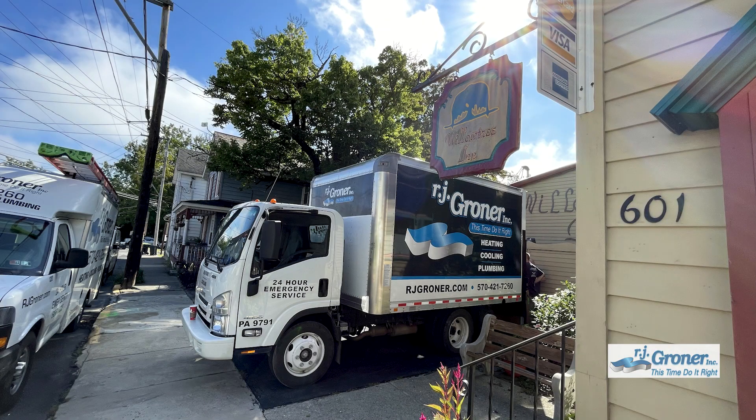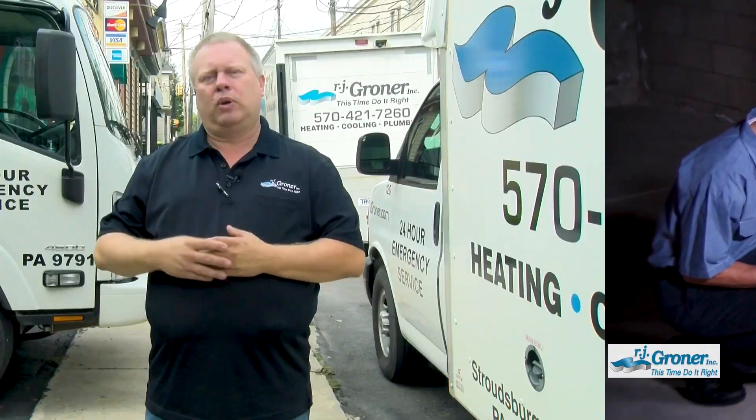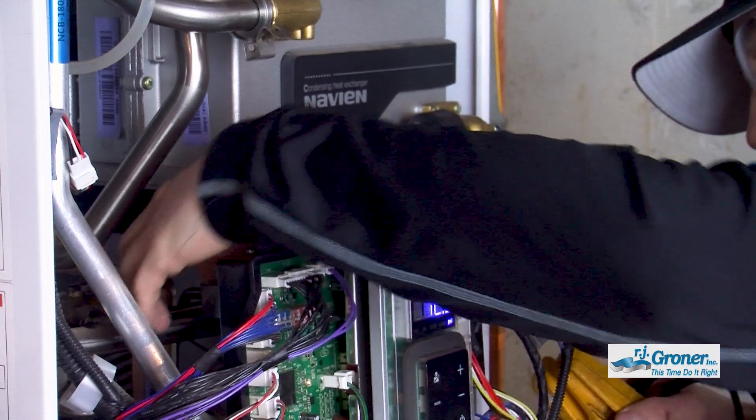Give RJ Groner a call. They'll come out and take a look at your current heating and cooling system and discuss options. One of the first things we're going to do is make sure the system is sized properly for the space — not too large or too small — to keep the system as efficient as possible.